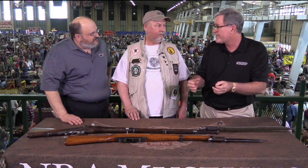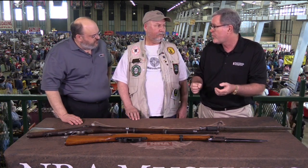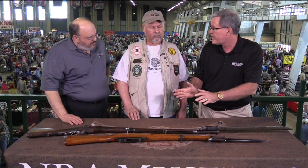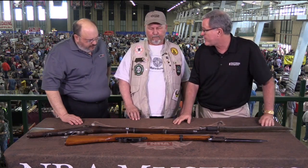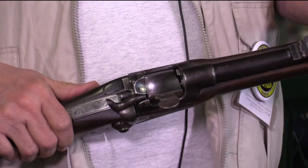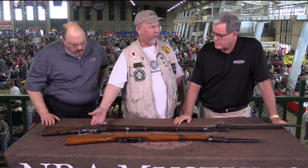At the time America was fielding trapdoor single-shot Springfield rifles, the Germans were starting to work with bolt actions and repeaters. Looking at these great Steyers, we've got a little bit of the history of the military rifle in Europe. These are not guns that people see every day. This is a Werndl 1867, sometimes called the '63. It has an unusual rolling block action — a barreled action, single shot. They did move on to the 1873, which had a center hammer.